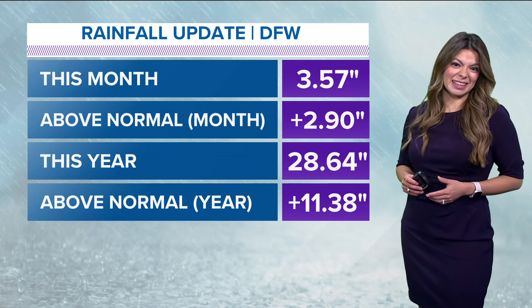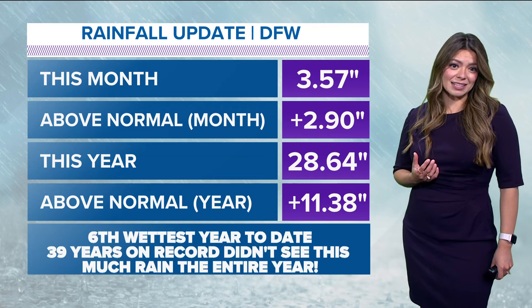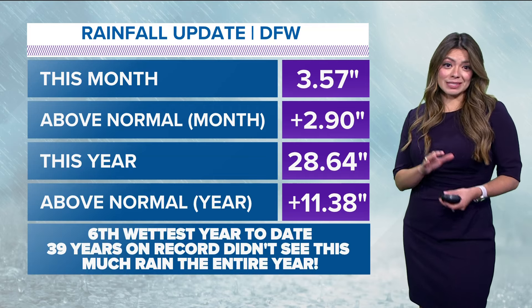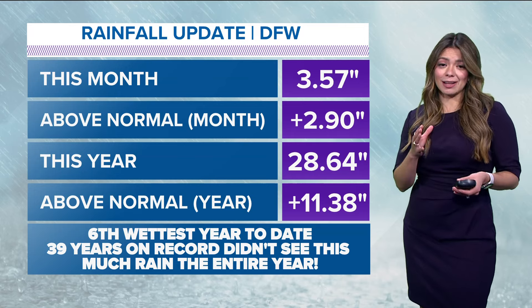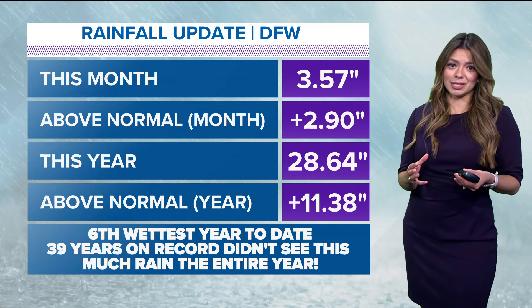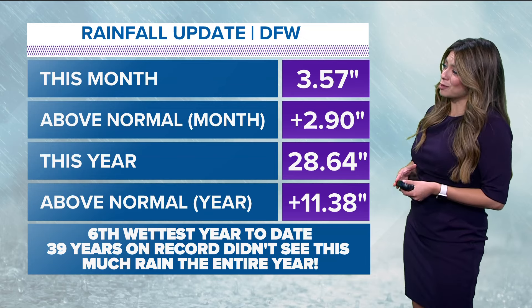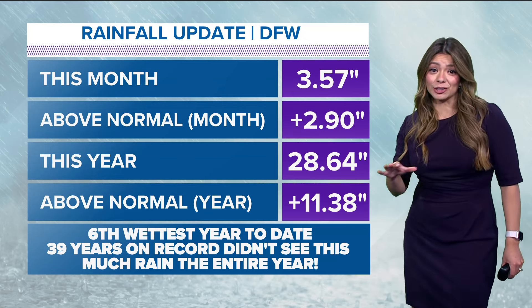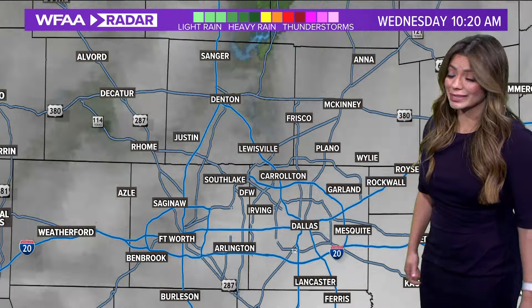Our soil is really saturated, and that's what's adding to the humidity we've been feeling the last several days. This is the sixth wettest year to date. In fact, meteorologist Kyle Roberts found this fun fact: 39 years on record didn't see this much rain the entire year, and these records go back to the late 1800s.